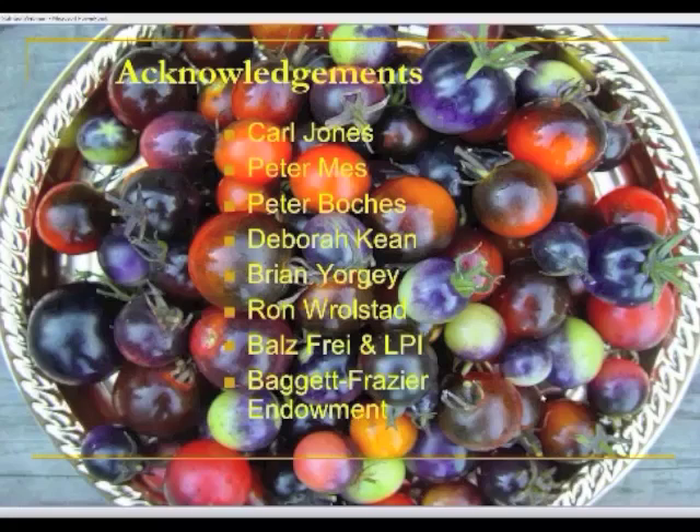I would finish my talk there with acknowledgement of various people who have worked on the project — three graduate students and a number of other individuals who have supported this work. Thank you very much.